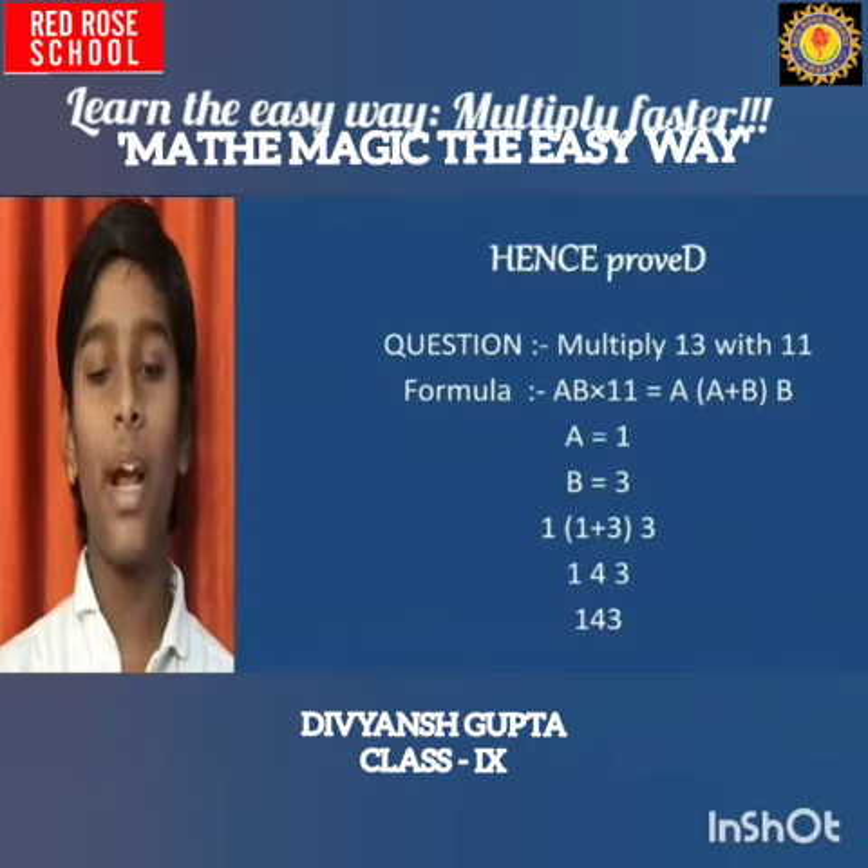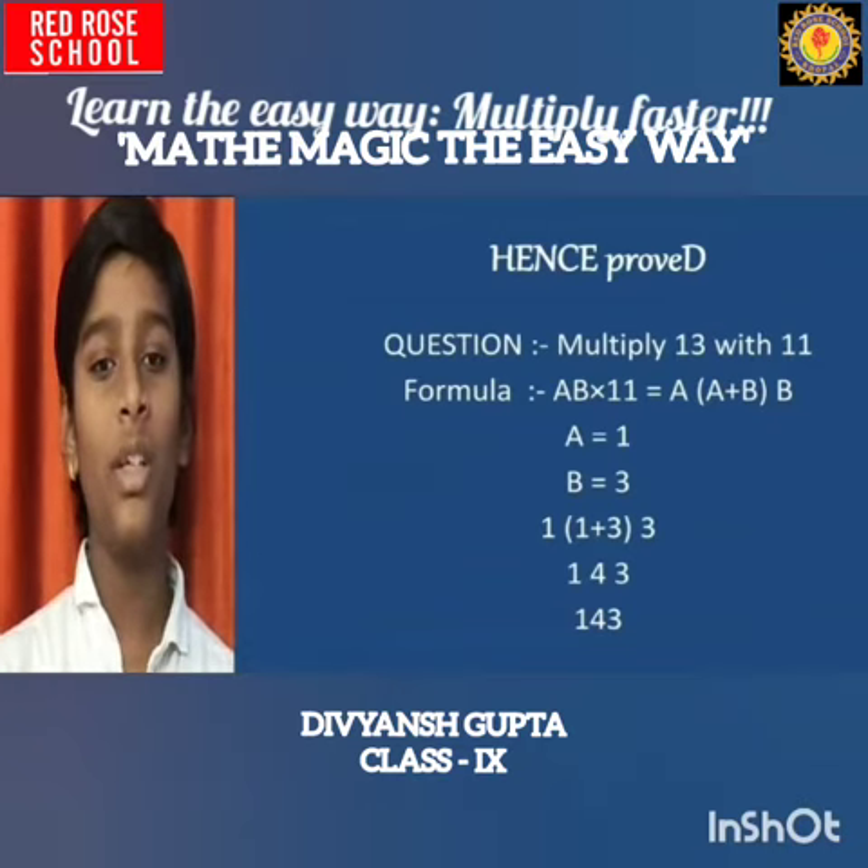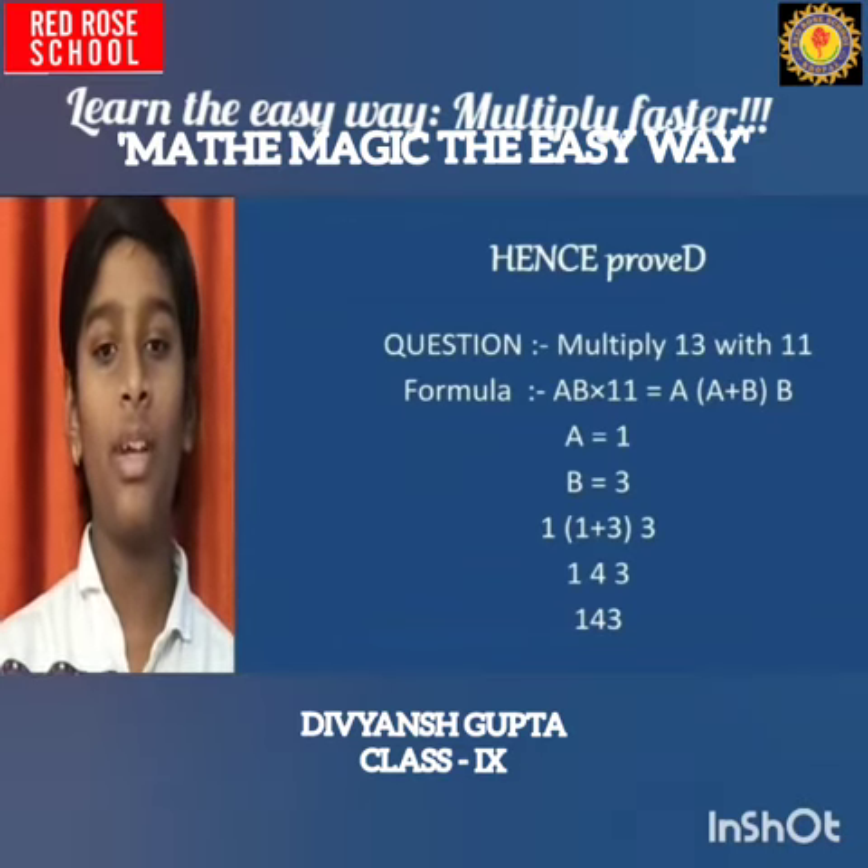So we get: 1, bracket open (1 plus 3), bracket close, 3. Solving: 1 as it is, 1 plus 3 is 4, and 3 as it is. So the answer is 143.